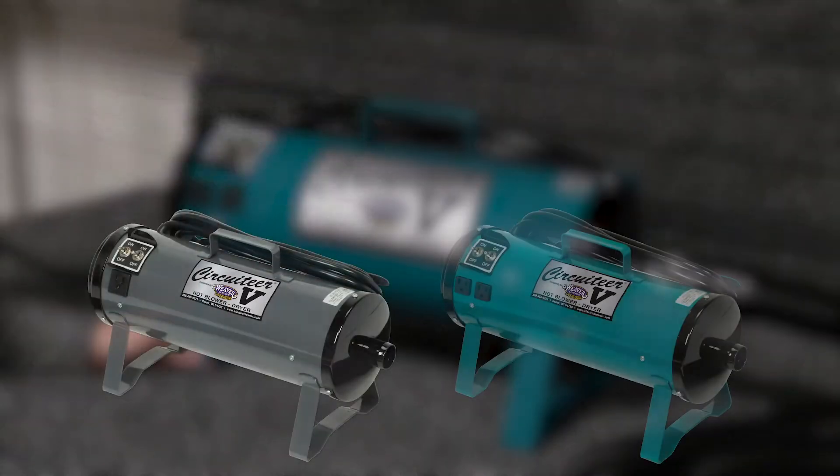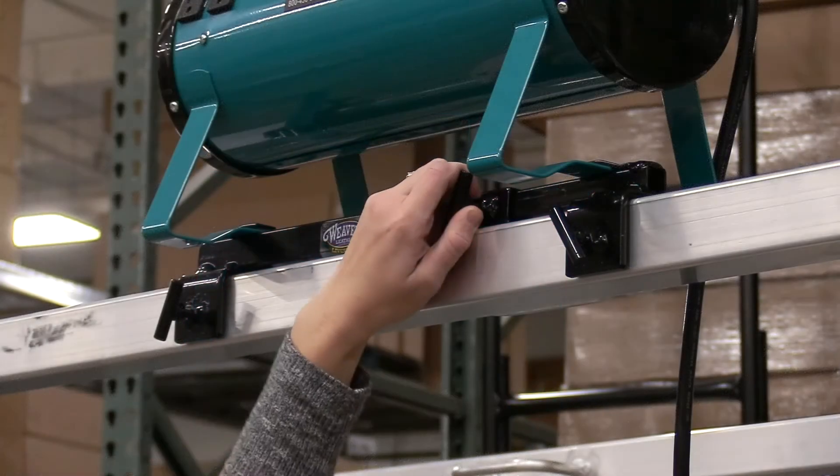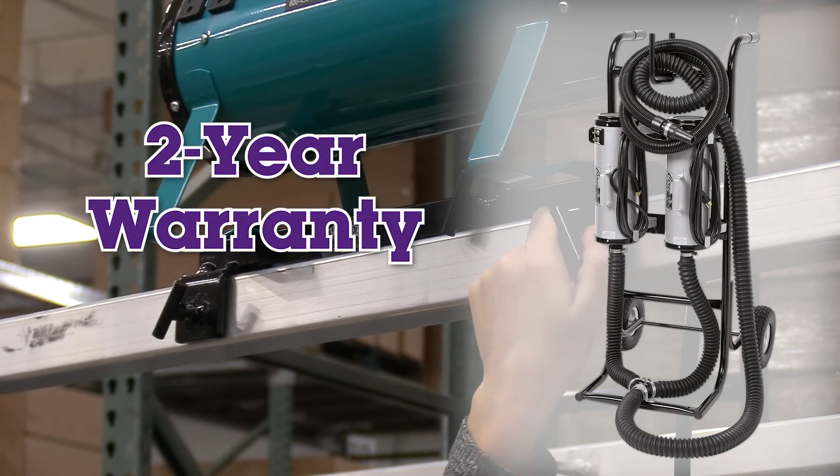Available in four colors, with teal and gray colors exclusive through Weaver Leather Livestock. The Circuitier 5 fits on Weaver Leather Livestock blower hangers and carts, and is backed with a two-year warranty.